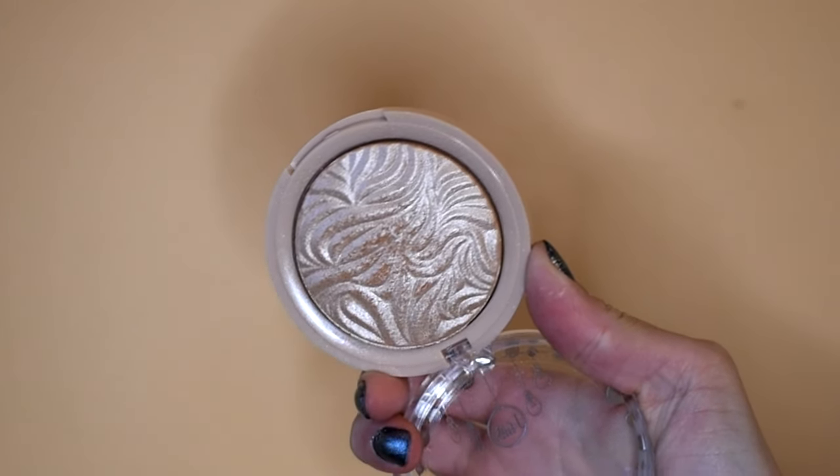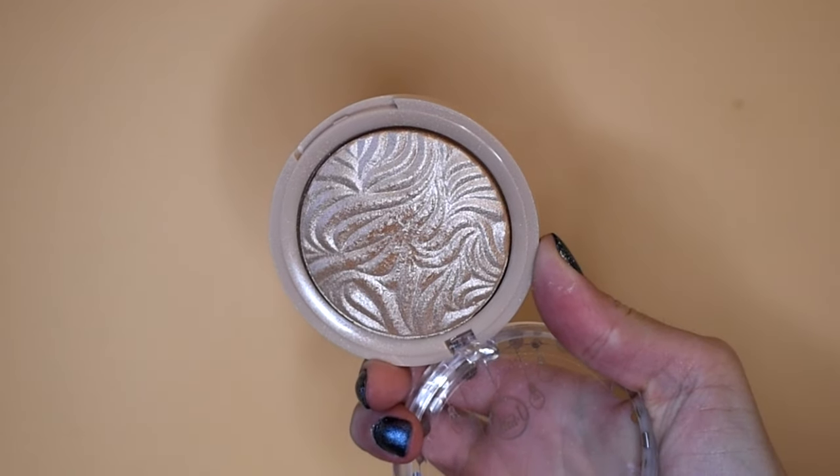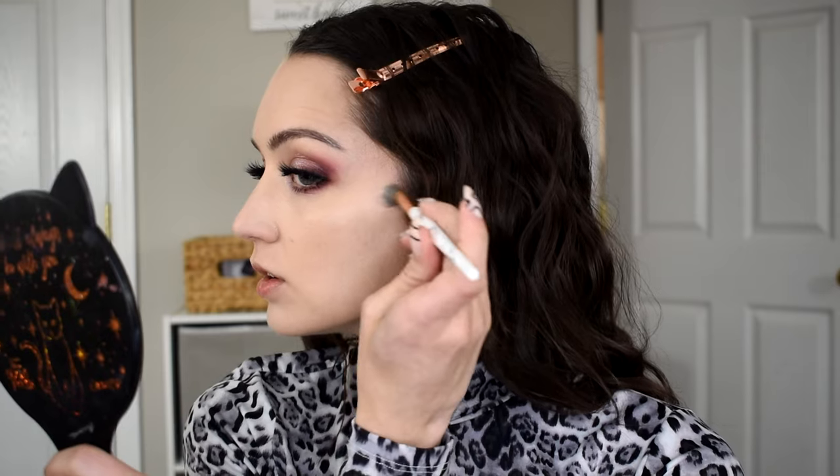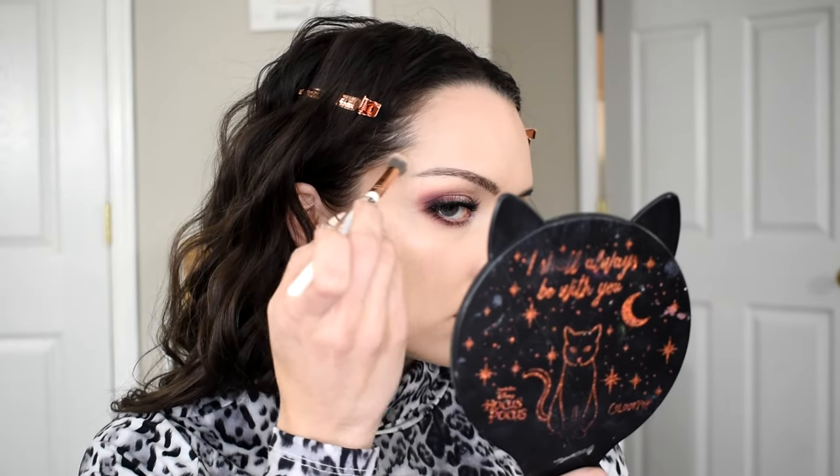For two affordable drugstore highlighters: this one from J-Cat is super similar to the Rare Beauty. I have mine in the shade Seaside Frost — the embossing reminds me of an ocean, which is super fitting for the name. I love how intense this one is without being glittery or sparkly. If you want something similar to the Rare Beauty highlighter on a budget, get the J-Cat — I feel like they're pretty close.